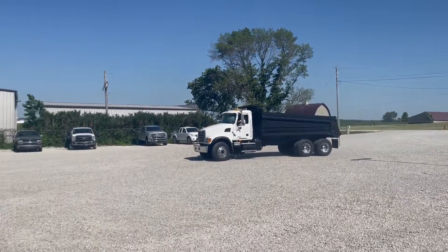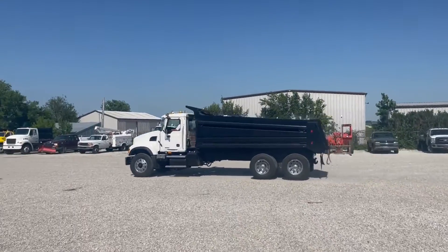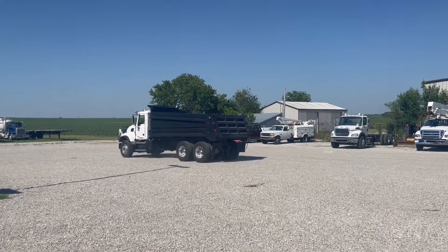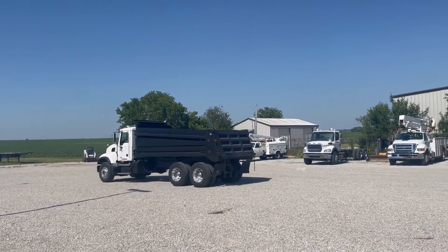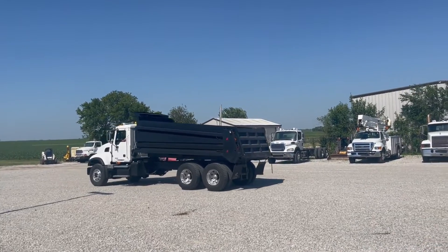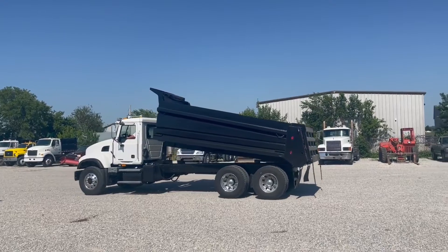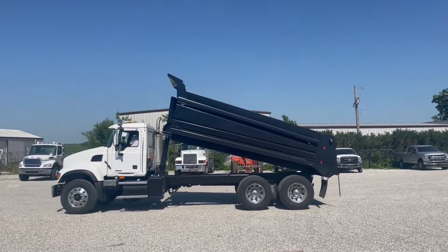We get a lot of dump trucks for you guys, but this thing is as nice as we've had in a while — just how clean it is. The frame, I mean obviously, really desirable miles and hours guys. The truck should have obviously been taken care of very, very well.